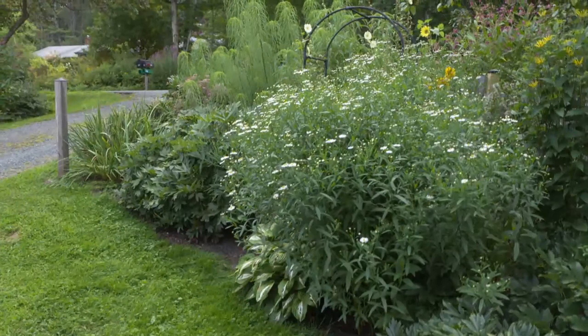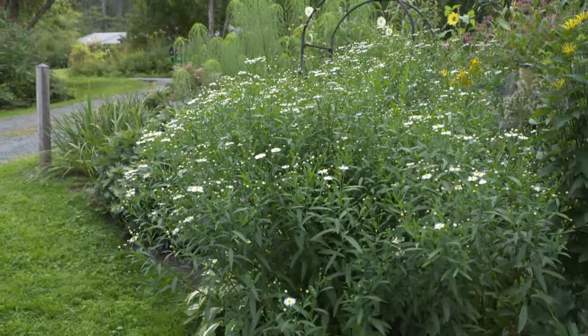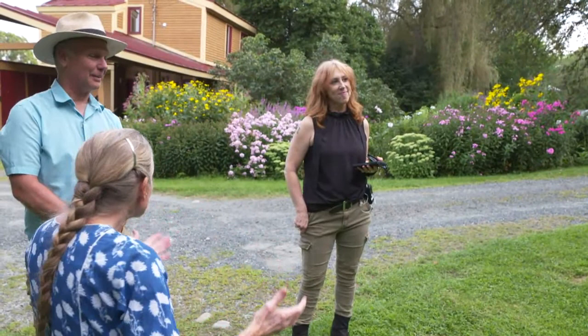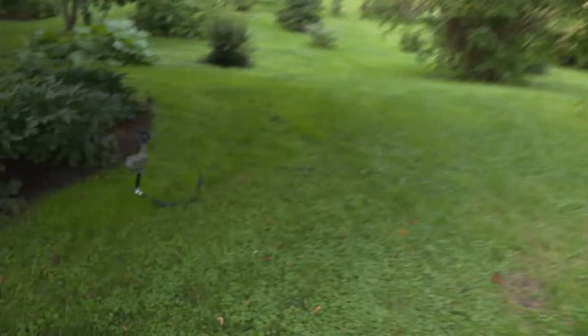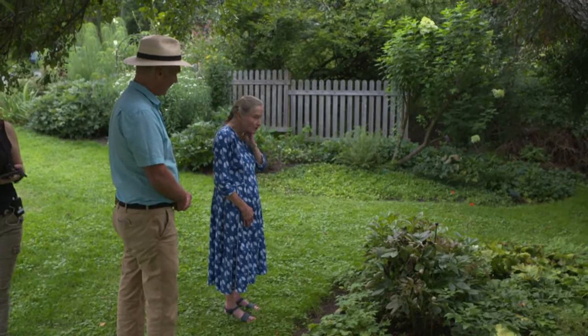The first year I had it, this Boltonia was so tall the Rudbeckia behind it was struggling for life. By cutting it back it's now about two feet shorter than it would normally be. Maybe more this year with all the rain — everything is very tall. Under here in the shade garden, hostas that have yellow or white in them will make everything look lighter and brighter; otherwise it's just green and you don't want a garden that's just green.